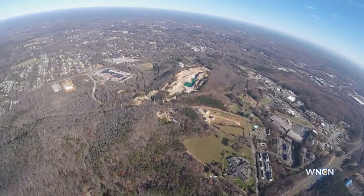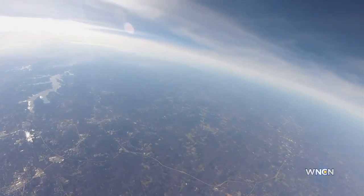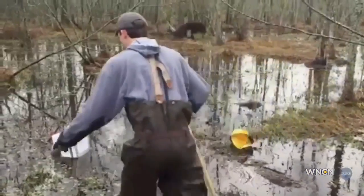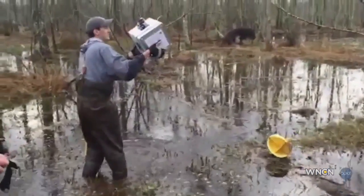They had to consider many environmental factors as the balloons traveled more than 20 miles into the atmosphere, like harsh temperatures and wind. After the balloons popped, their equipment was recovered more than 100 miles from their launch location. This one landed in a bog out in eastern North Carolina.